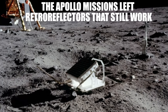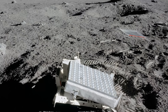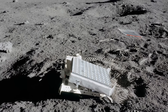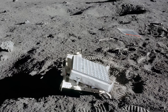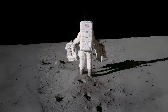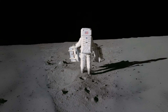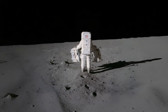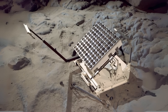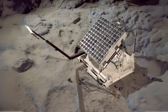The Apollo missions left retroreflectors that still work. One of the most enduring legacies of the Apollo missions is not in museums, but still on the surface of the moon, working with absolute precision — laser retroreflectors. These devices, installed by the Apollo 11, 14, and 15 missions, were designed to reflect beams of laser light sent from Earth, allowing an exact measurement of the distance between the two bodies. A retroreflector is a set of cube-shaped prisms that reflect any incoming beams of light directly back in the direction of origin, no matter the angle of entry.